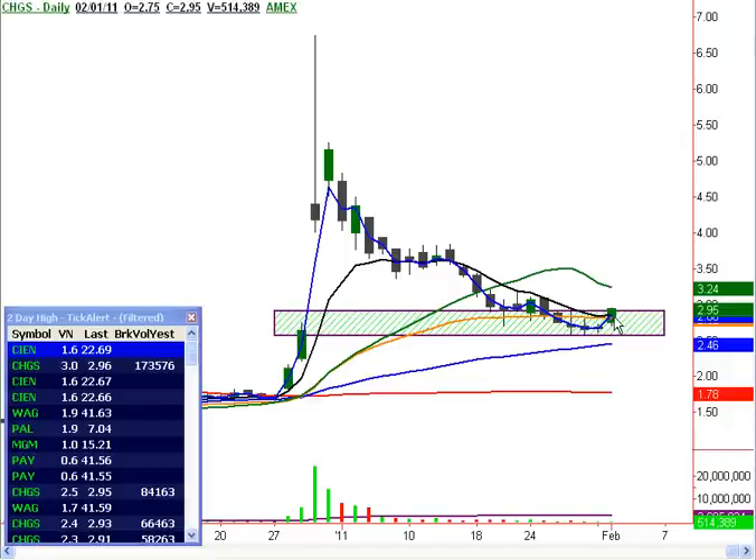This is one we're holding — this is one we found in the live trading room. Could have got an entry down in here. We'll look at taking profits up in this area.